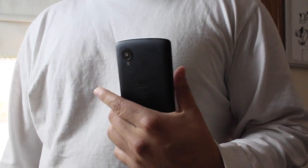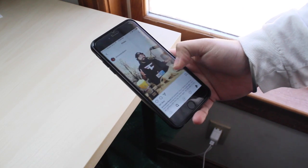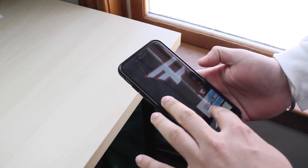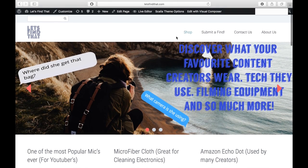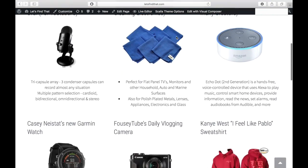Has this ever happened to you? Like, you're watching a video or scrolling through Instagram and someone's using some dope camera or wearing a dope shirt and you just want to know what it is, but you can't really ask them because they're famous and probably won't respond. Well, check this out — I just created a new website that's probably the greatest website ever. It's called letsfindthat.com, and pretty much what we do is just that.